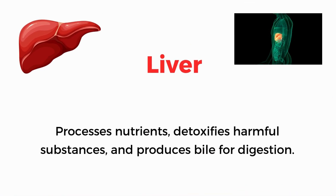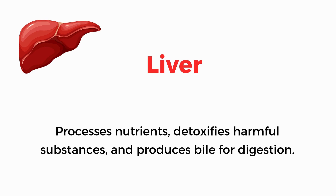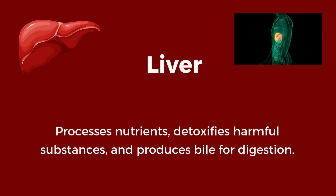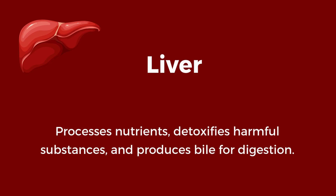Liver. Processes nutrients, detoxifies harmful substances, and produces bile for digestion.